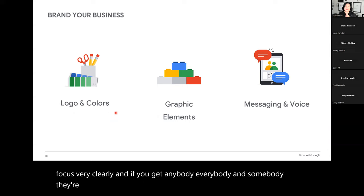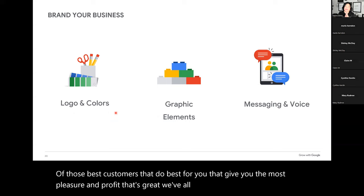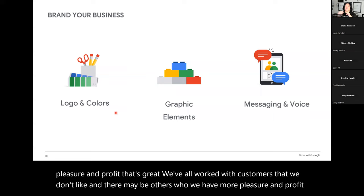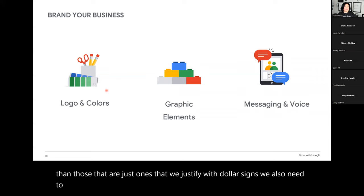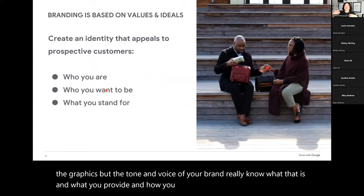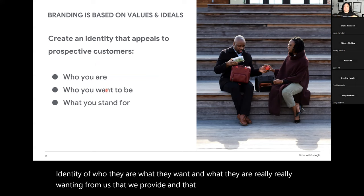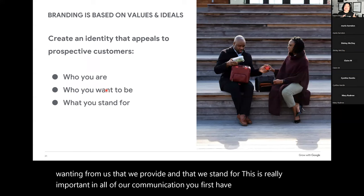We also need to brand our business — and that's not just logos, colors, and graphics, but the tone and voice of your brand. Really know what you provide and how you help your customer. You need to create an identity of who they are, what they want, and what they're wanting from you. This is really important in all your communication. You first have to extract what your brand is in order to express and exude it. Have you extracted that, or are you just at the surface level looking at graphics and color — not really that voice?